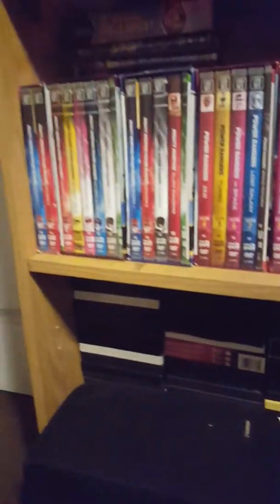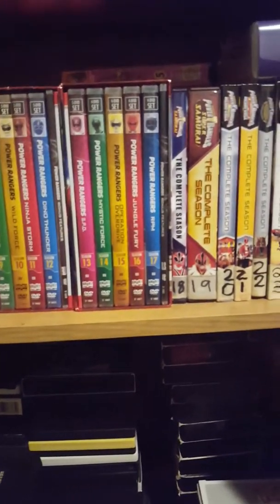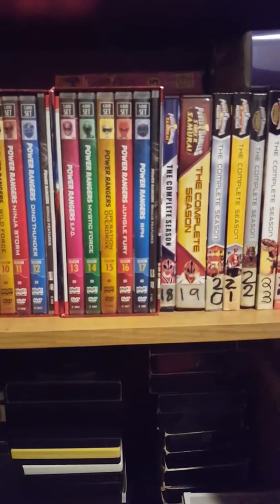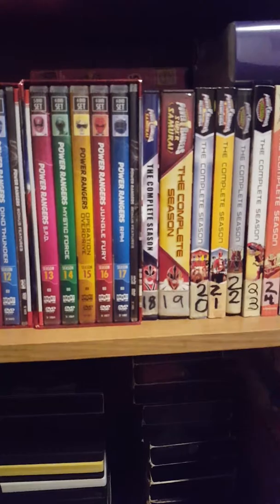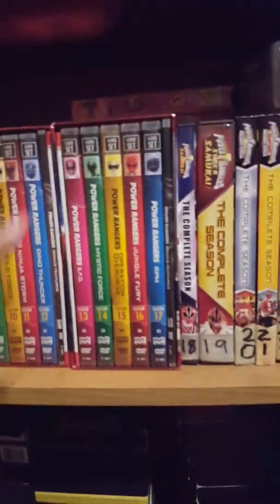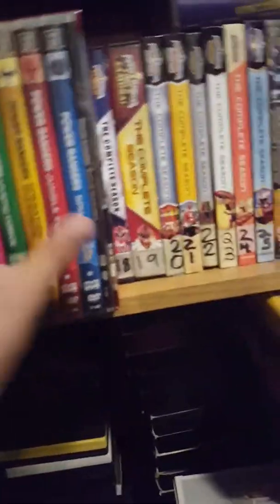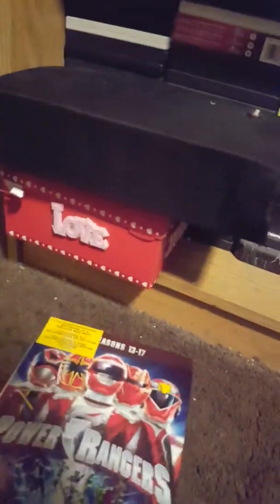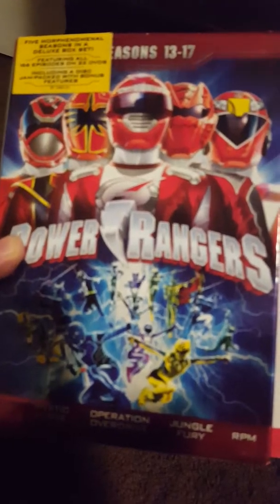Like I said, I'm a big, huge fan of Power Rangers. I have all the movies and all the seasons. I'm still trying to get another two DVD sets. My last box set is SPD through RPM — so it's SPD, Mystic Force, Operation Overdrive, Jungle Fury, and RPM.